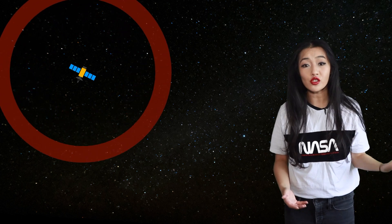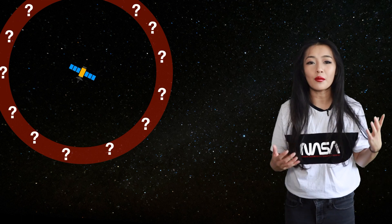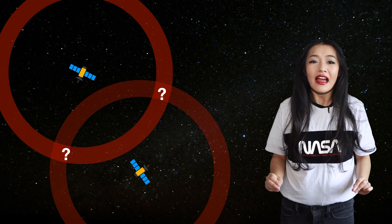Each satellite emits a signal, and eventually that signal will hit your receiver and tell you how far away from the satellite you are. With one satellite that doesn't tell you much, because the signal is emitted in all directions. With another satellite added, you know the distance to both the first and the second satellite, so your location gets narrowed down. With a third satellite added, you get your location.